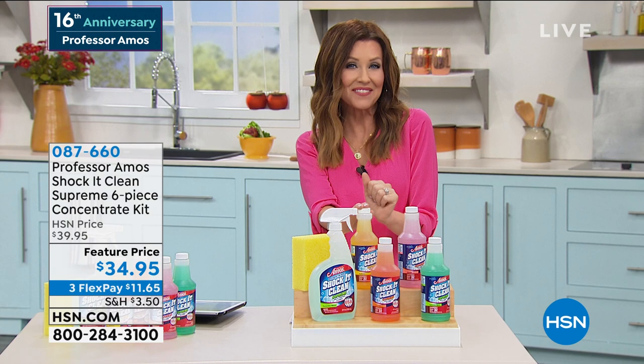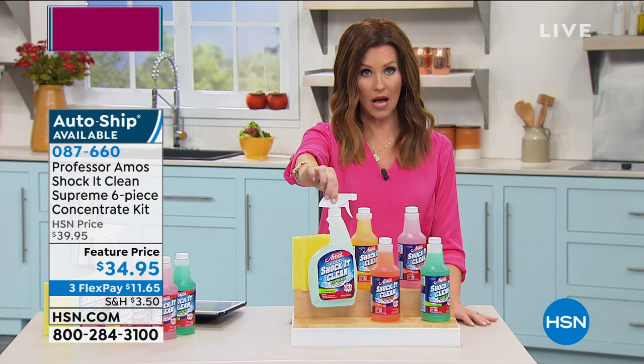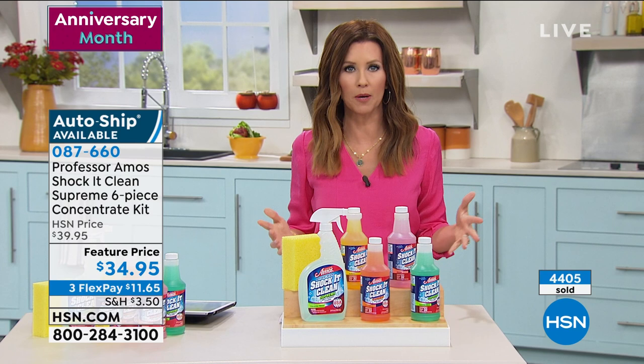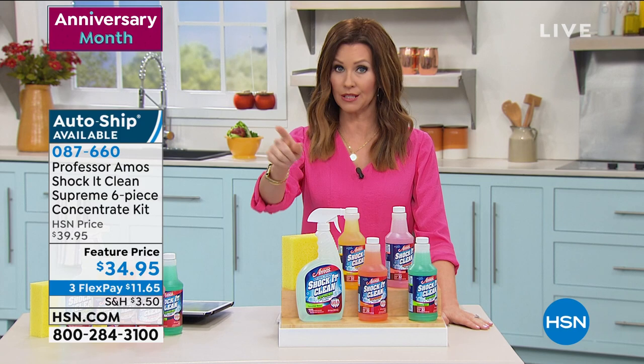We do have auto ship available so you will never spend more than 27 cents for a full bottle of all-over home cleaning. Sometimes cleaners say that they're all purpose — this is truly all purpose. You're even getting that great sponge as well. This doesn't leave behind a residue, it doesn't bleach out any surfaces, and it's safe for any surfaces including those glass top stoves.